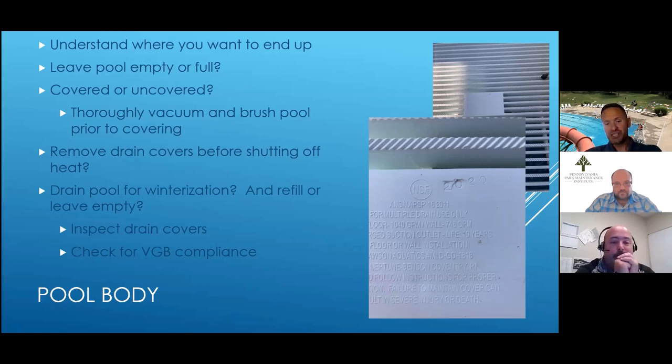Do you drain your pool for winterization? Some pools need to be drained all the way down, especially if they have a zero depth entry or you need to access some of the fittings. While you're down there, inspect your drain covers for any cracks, breaks, or deterioration — plastic drain covers can crack over time. This is a good time to check the date on them as well. Virginia Graham Baker (VGB) compliance requires that drain covers cannot be more than 10 years old and all must have a date on them. If you need to reorder, now's the time.